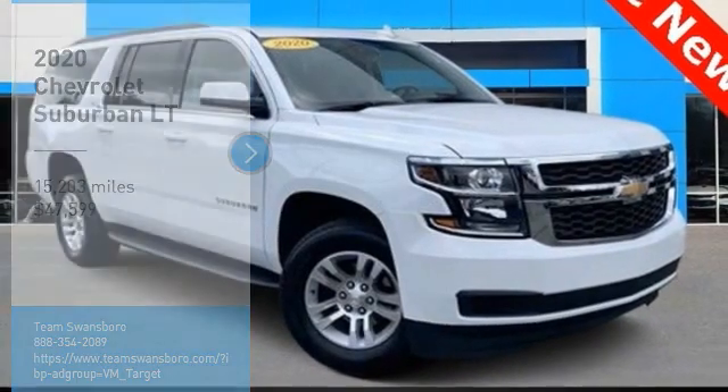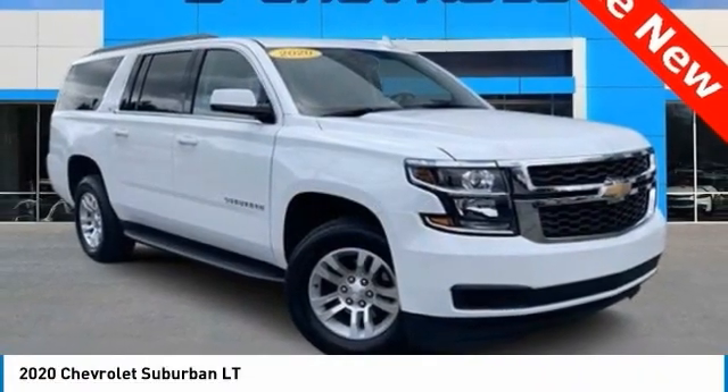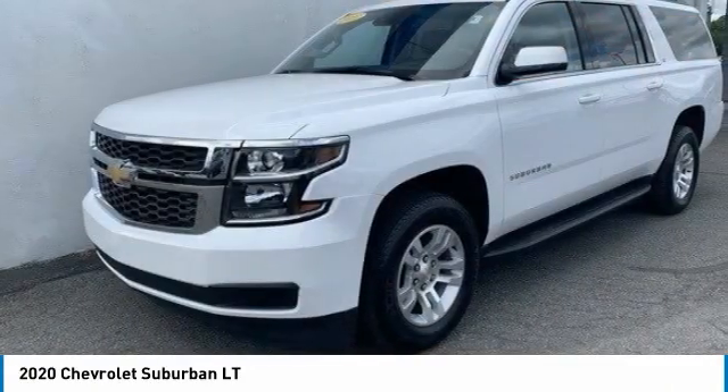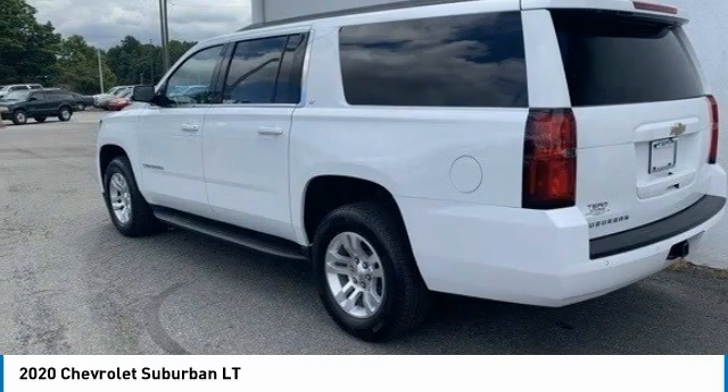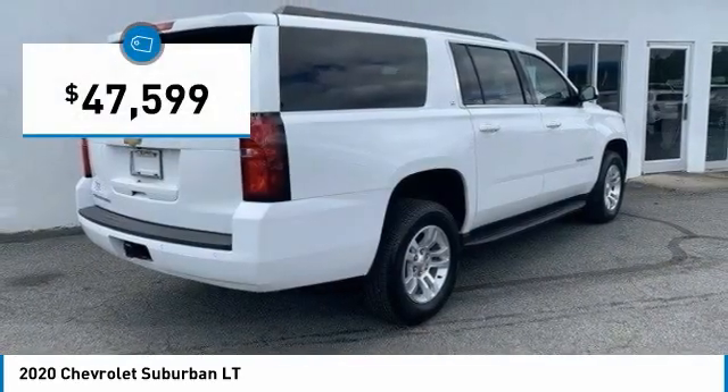Take a ride in the 2020 Suburban. The Suburban excels at towing heavy trailers, hauling loads of people and gear, and enduring hard use and rugged terrain, and is priced below $50,000.